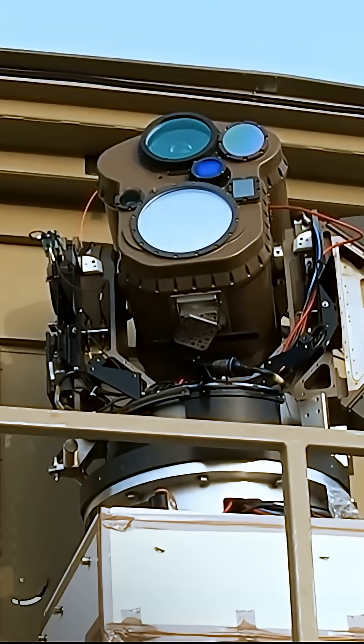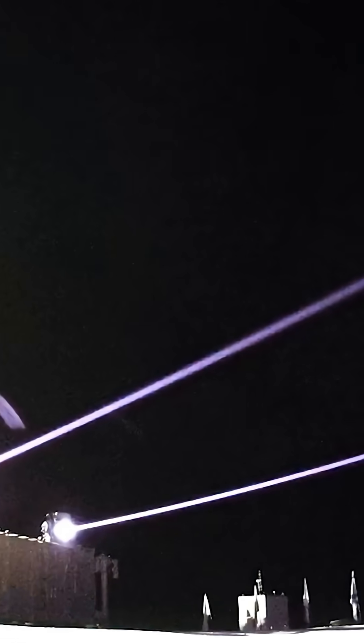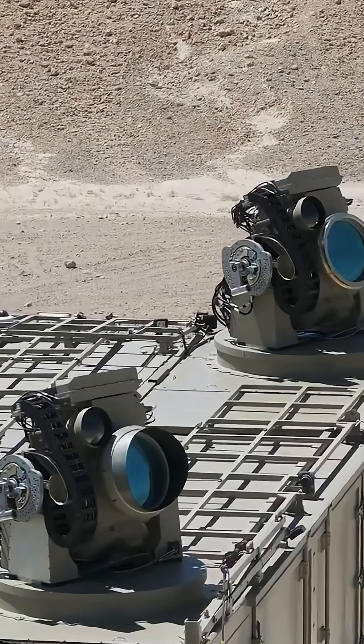Israel has officially fielded its long-awaited Iron Beam high-energy laser as an operational component of its air and missile defense network. In late December 2025, Rafael Advanced Defense Systems and the Israel Ministry of Defense handed the first combat-ready Iron Beam unit to the Israel Defense Forces and Israeli Air Force. After more than a decade of development and rigorous live-fire trials, the system demonstrated its ability to intercept rockets, mortar rounds, and drones under realistic combat conditions.